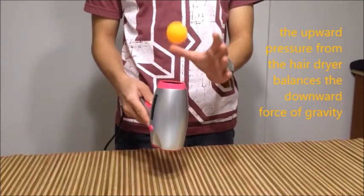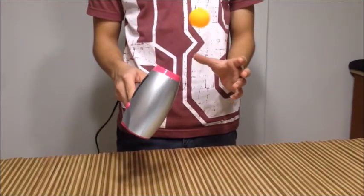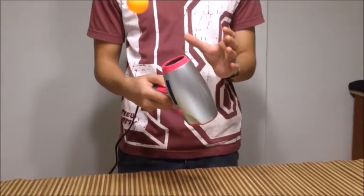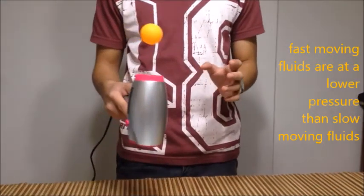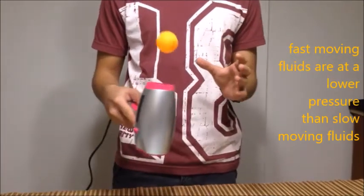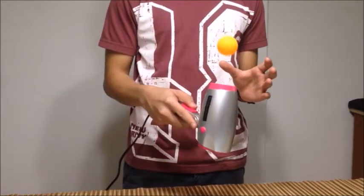The upward pressure from the hairdryer balances the downward force of gravity, keeping the ball levitating. The more impressive part of this trick — being able to move the ball along with the hairdryer and angle it and so on — is based on the Bernoulli principle. This states that fast-moving fluids, including gases such as air, are at a lower pressure than slow-moving fluids, so the airstream from the hairdryer is at a much lower pressure than the air outside.